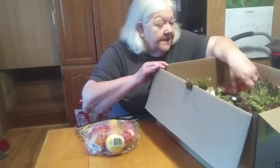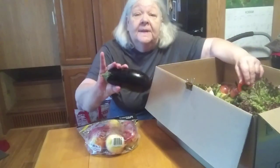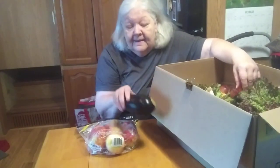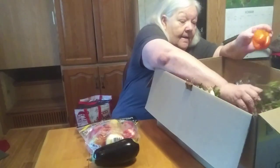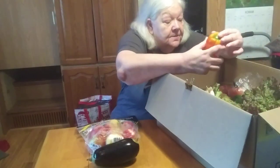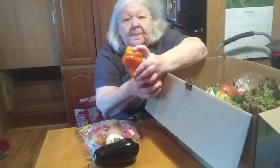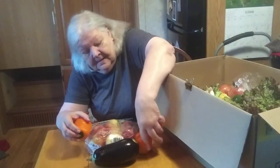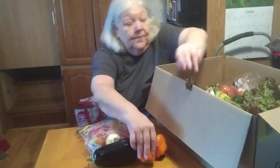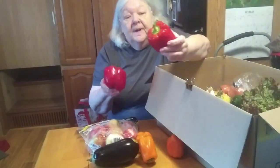We have the makings for Eggplant Parmesan — I can smell it already. Then we have three small orange bell peppers — always good. And we also have two large red bell peppers.